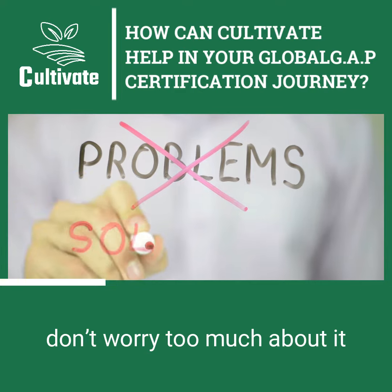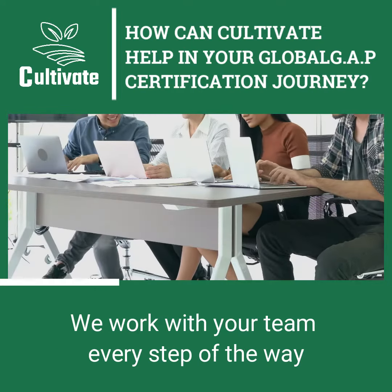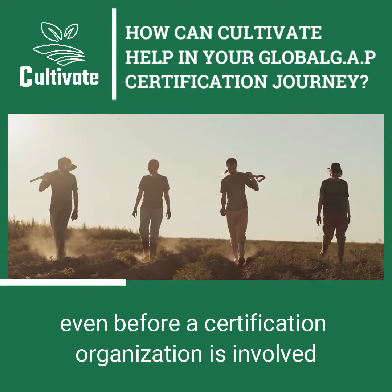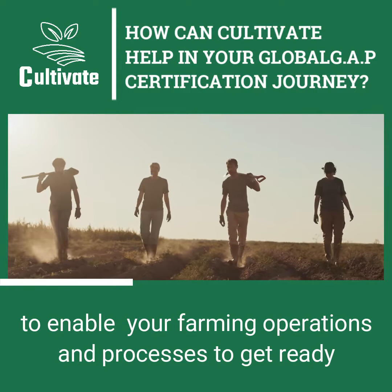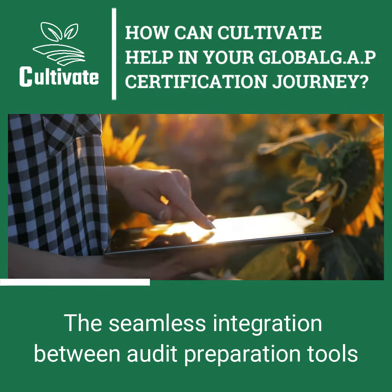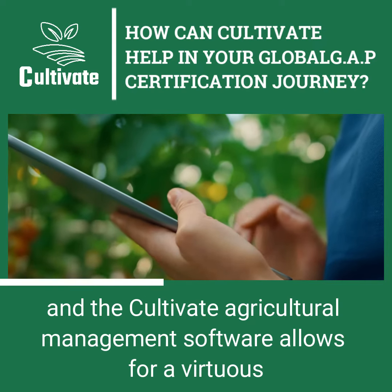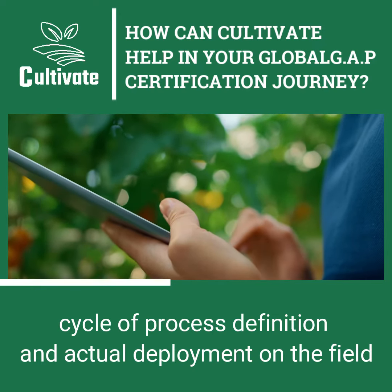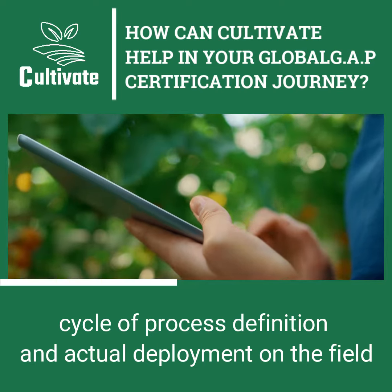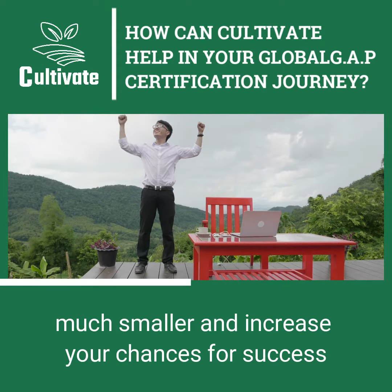However, don't worry too much about it — this is where Cultivate comes in. We work with your team every step of the way, even before a certification organization is involved, to enable your farming operations and processes to get ready. The seamless integration between audit preparation tools and the Cultivate agricultural management software allows for a virtuous cycle of process definition and actual deployment on the field, making the gap between theory and reality much smaller and increasing your chances for success.